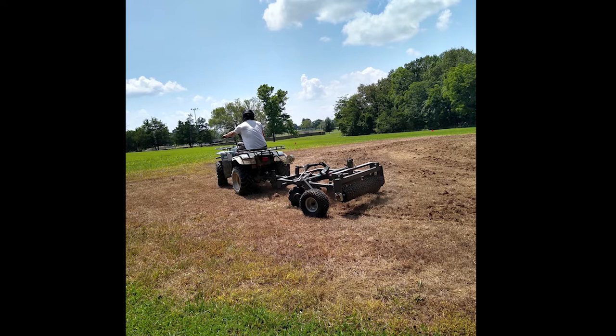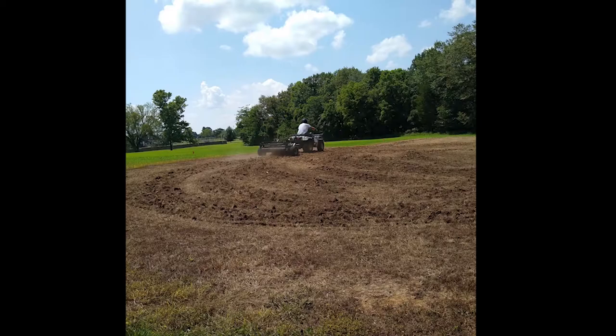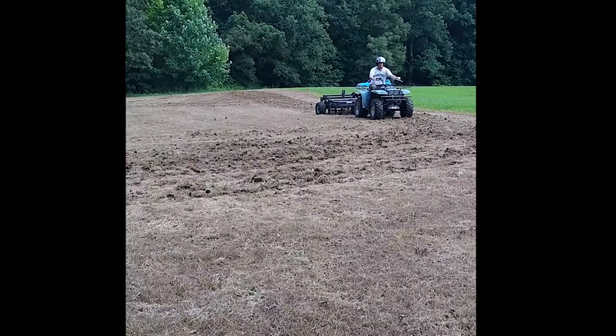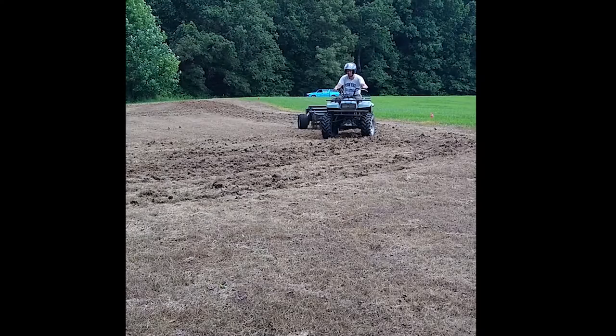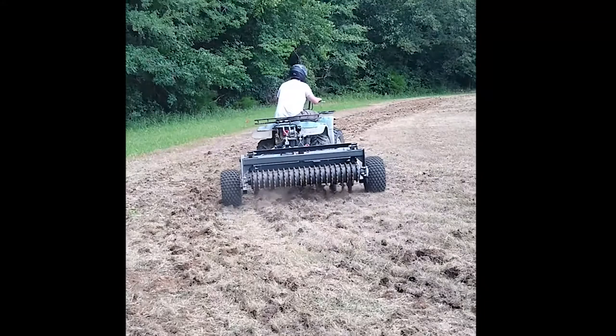Make sure you have the most seed-to-soil contact as possible so there's a lot of dirt that will accept the seed when it gets spread out, contact the soil, get wet, and initiate growth. We take our time using the disc, driving around the plot — this may take a while to break it up well enough to get that bed in good shape. Use the tool you have and actually break that ground up and loosen the dirt.